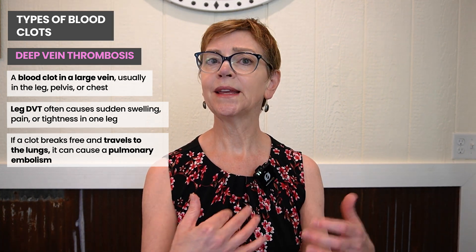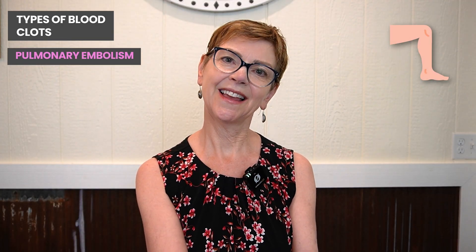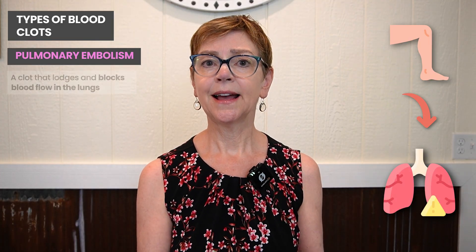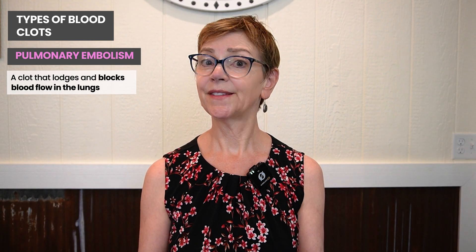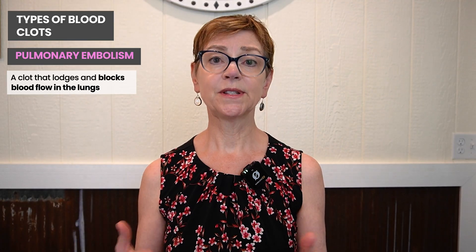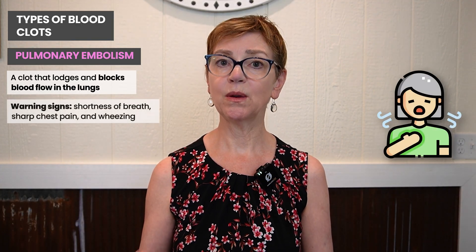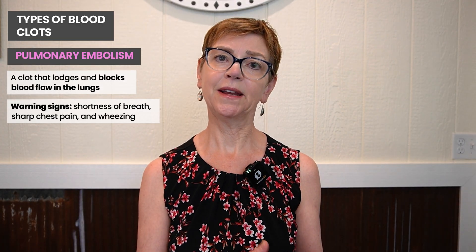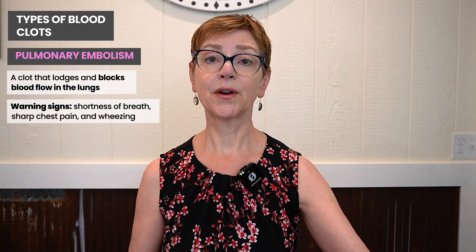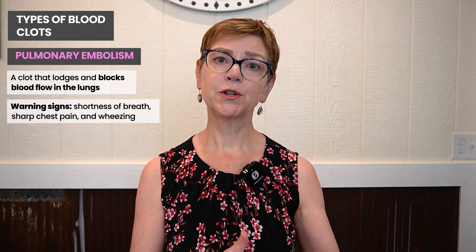Deep vein thromboses also cause problems because when a clot leaves the deep vein of the leg, it can go through the heart to the lungs — that's called a pulmonary embolus. If something leaves the vein in the legs or the pelvis, goes through the heart and then to the lungs, that's a pulmonary embolus. That sounds serious because it is. Pulmonary emboli usually present with relatively acute onset of shortness of breath, but not always. There can also be wheezing, a cough, or chest pain when you take a deep breath. People can have multiple smaller pulmonary emboli, which cause fewer symptoms, but many small ones or a large one certainly cause more symptoms.